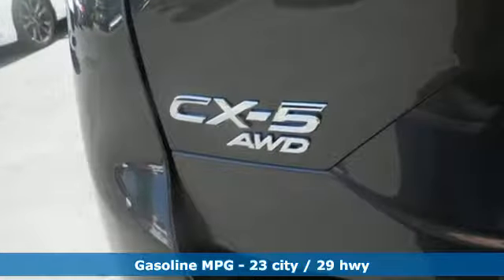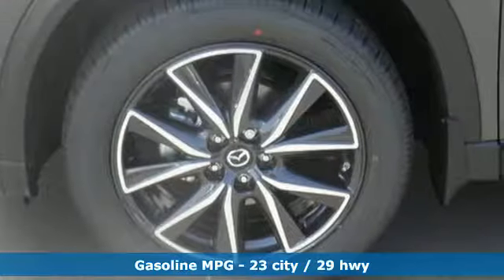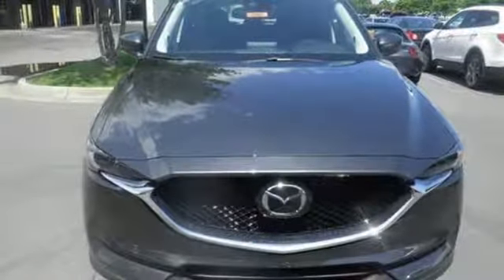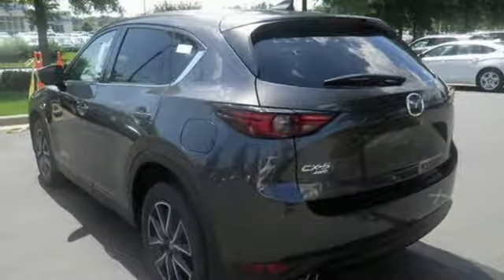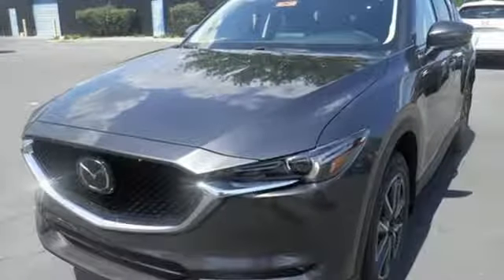The cabin is built for both enjoyment and rejuvenation with Mazda Connect infotainment system, touch screen display and Bluetooth. The rear view camera, smart city brake support and 2.5L Skyactiv-G engine offer convenience, safety and efficiency. This CX-5 elevates your drive in every way.